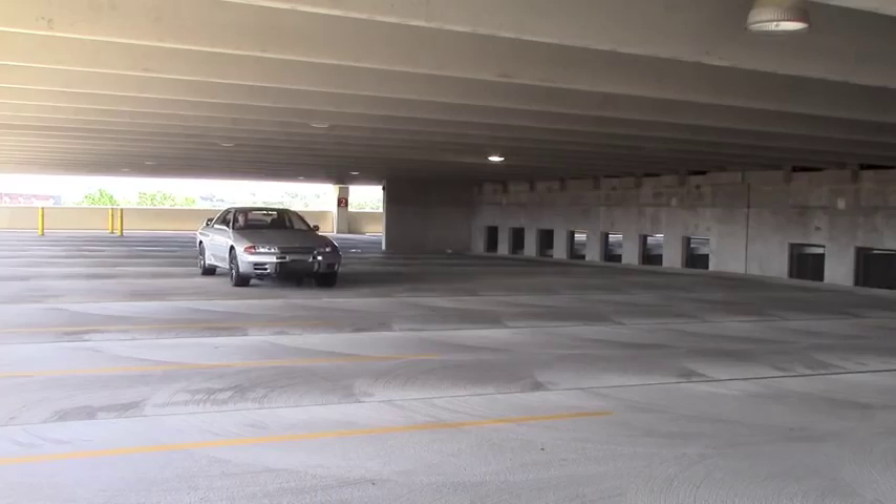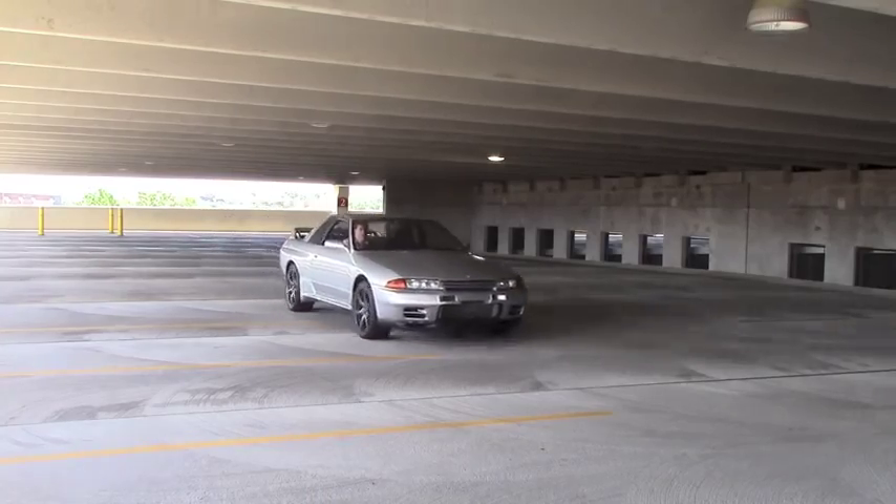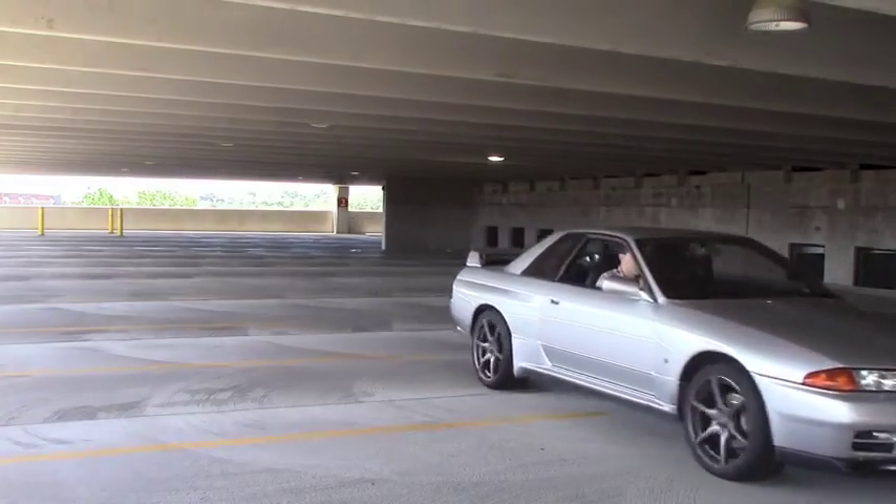My imported 1990 Nissan Skyline GT-R is having this little problem where a little piece of plastic has come undone underneath the car and it's dragging on the ground a little bit. To solve this issue, I've decided to take the car somewhere it's never been before — a Nissan dealer. Let's see what happens.